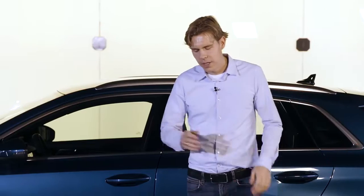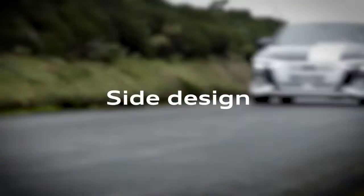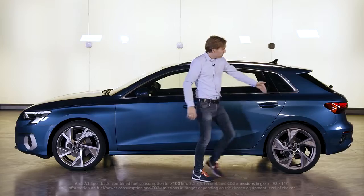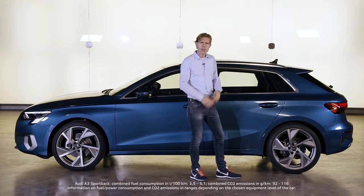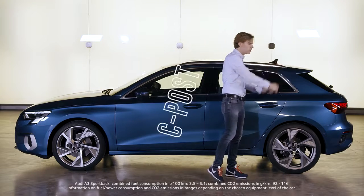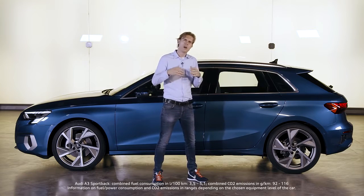When we started the A3 design, two things were very important for us. First, we wanted to make the car more sporty than today, and second, we wanted to invent a very striking, characterful bodyside theme. We shortened the rear overhang and also the window graphic by putting in a very thick C-post, which reminds us a little bit of our iconic sports car from the past, the Audi Quattro.